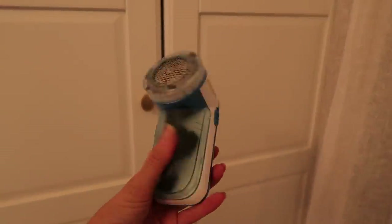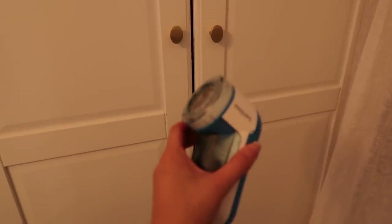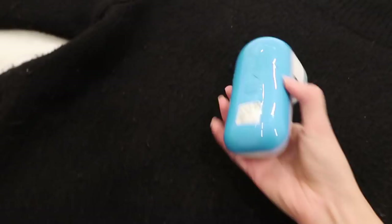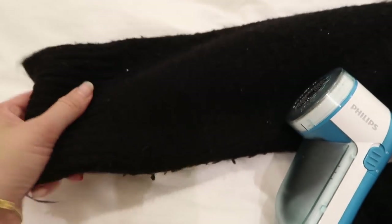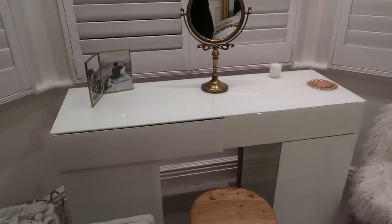This is the bobble remover I was talking about — it's from Philips, I think I got it on Amazon for about a tenner. You just press it that way and it shaves the bobbles off. I'll show you on a jumper — it definitely does work. I'll link it down below if you're interested.